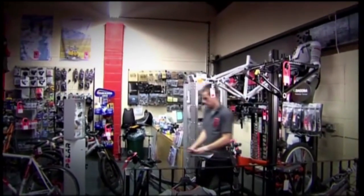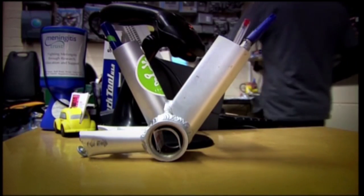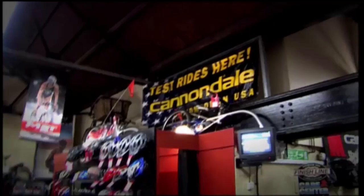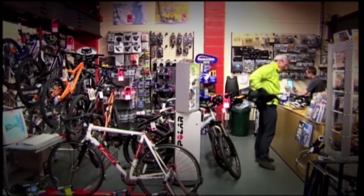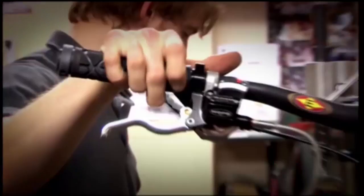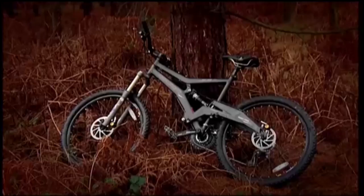Nobody loves internet shopping more than the Gadget Show, but when it comes to bikes, you've got to head to a specialist shop. They're nearly always run by enthusiasts who know their subject inside out, and they'll offer you good support long after you've handed over the money. There are thousands of mountain bikes out there to choose from, but hopefully we've slimmed the field down a bit for you. And now we'll slim it down even further as I show you our three favourites for under £500.